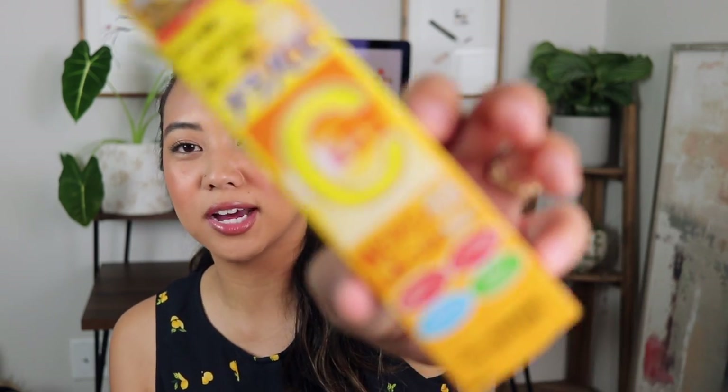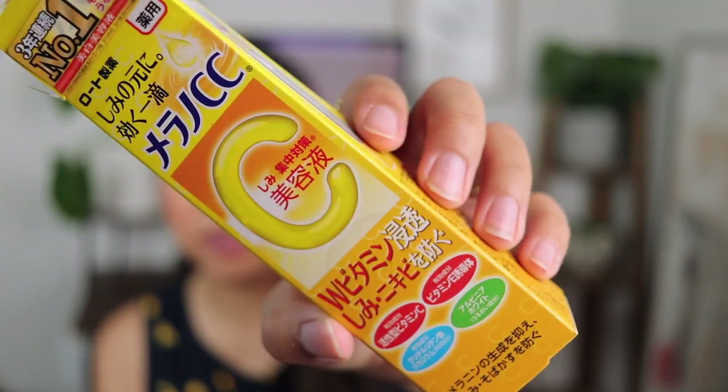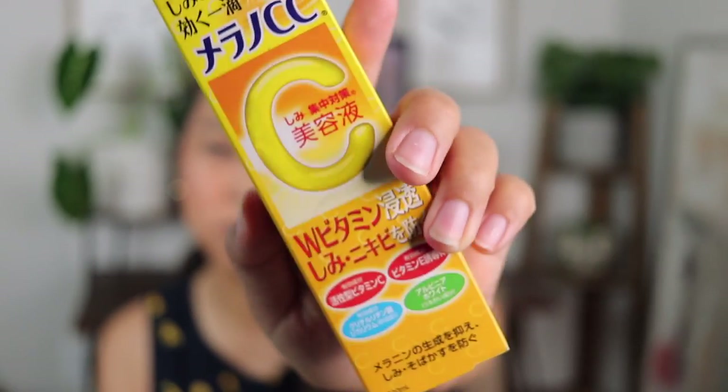The first product is the Roto Milano CC Essence, and this was very interesting. I feel like I had seen this around Instagram but had never tried it. When I received it, there wasn't a lick of English on the package. I did have to look up what was in it and how to use it, but they had that information on Stylevana, so it wasn't too confusing.